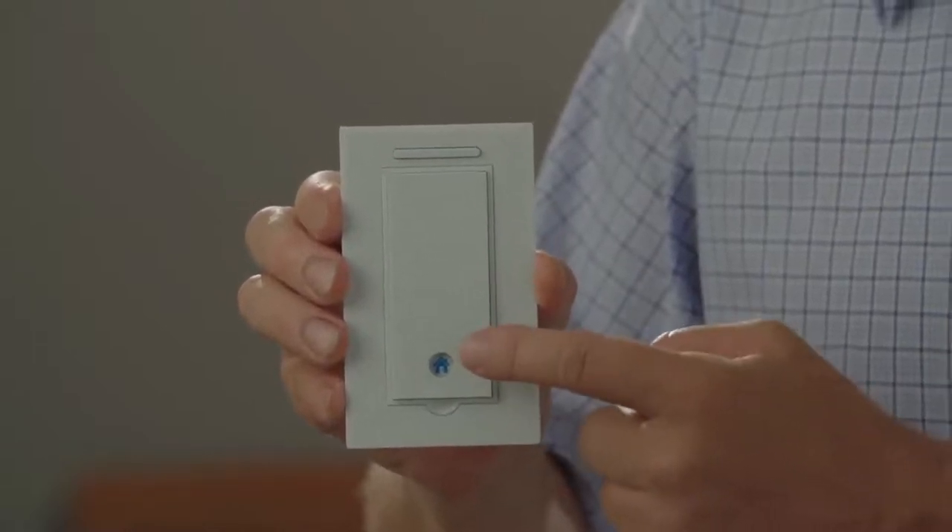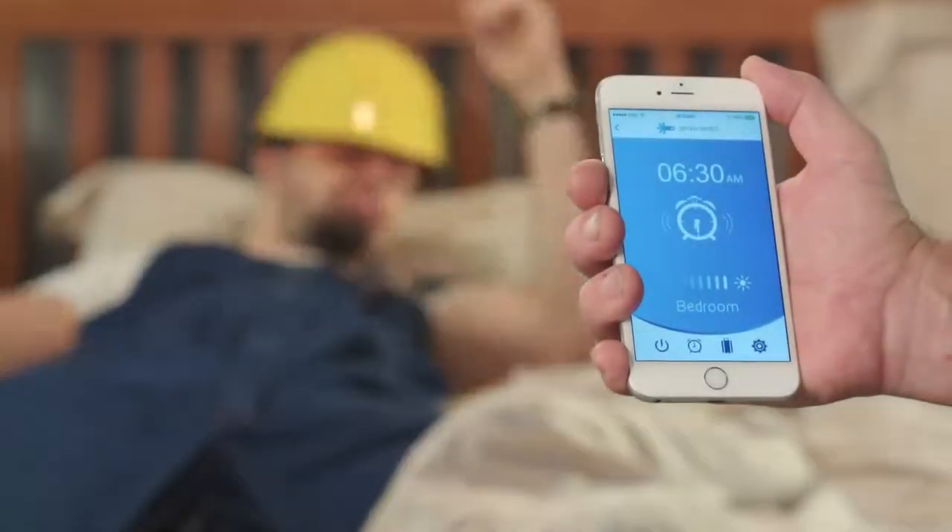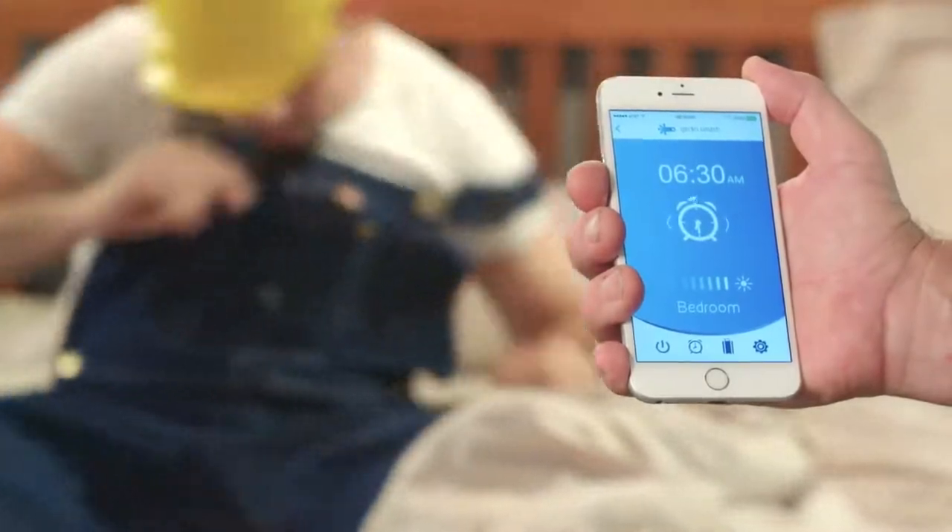The LED behind the icon lets you know when the light is on or off. Make the bedroom light gradually brighten to wake you up, or make it turn off with a time delay.